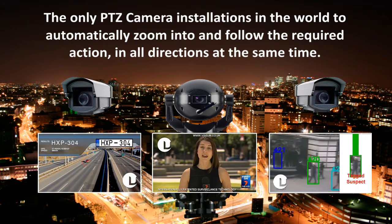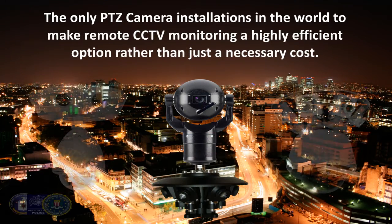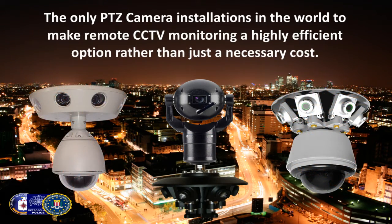This is why Visium cameras make the remote monitoring of Visium surveillance camera installations a highly efficient option, rather than a necessary cost.